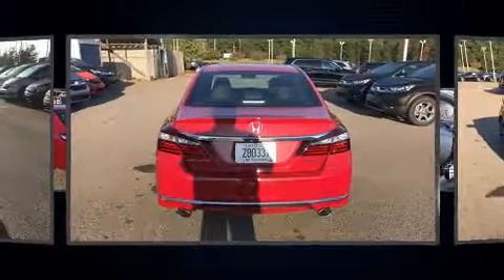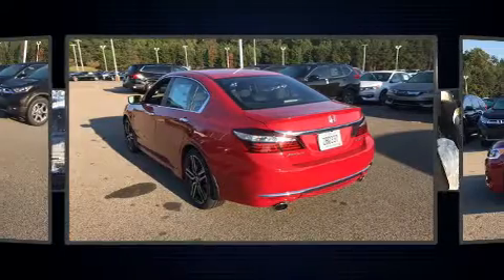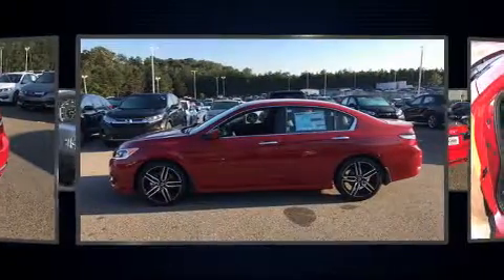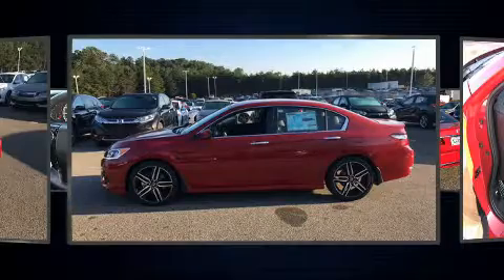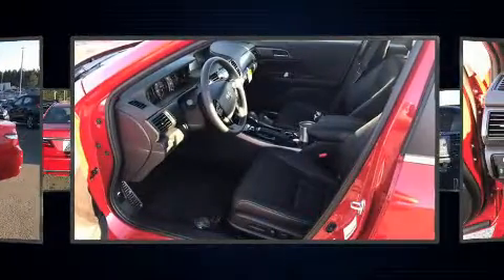Top features include front fog lights, a tachometer, variably intermittent wipers, and remote keyless entry. Audio features include a CD player with MP3 capability and four well-positioned speakers.